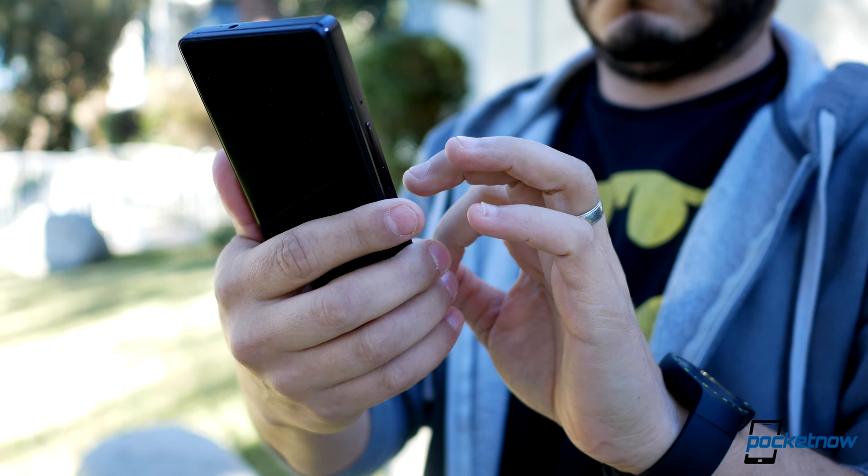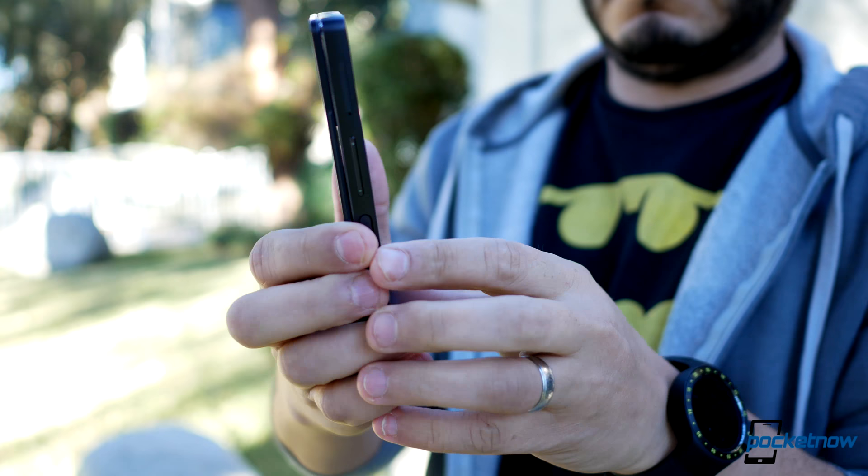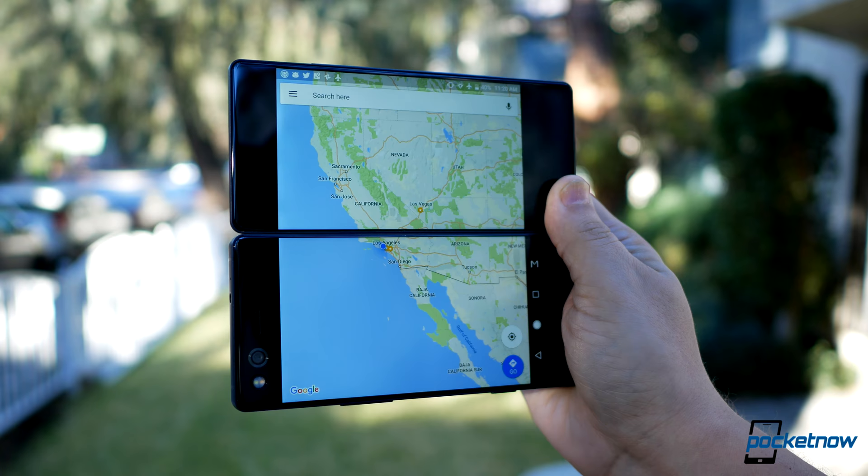Between app compatibility and the battery drain, that makes the whole design of this device a 'sometimes feature' — like those people who rarely use the S Pen on a Galaxy Note. A few folks who pick up an Axon M might prefer using it expanded almost all the time, but I get the feeling that significantly more people will likely use it as a normal phone, only occasionally flipping the second screen out.